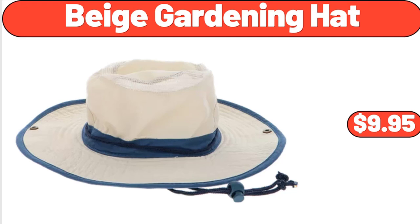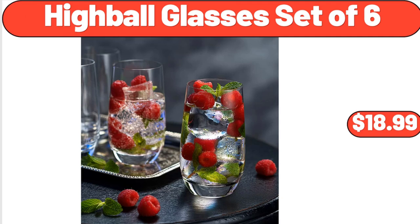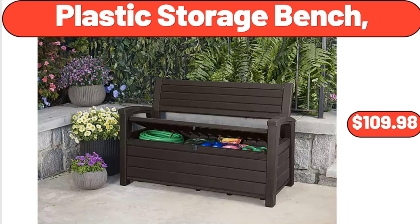Beige gardening hat, $9.95. Original blue trigger 23 fluid ounces, $3.85. Highball glasses set of 6, $18.99. Plastic storage bench, $109.98.